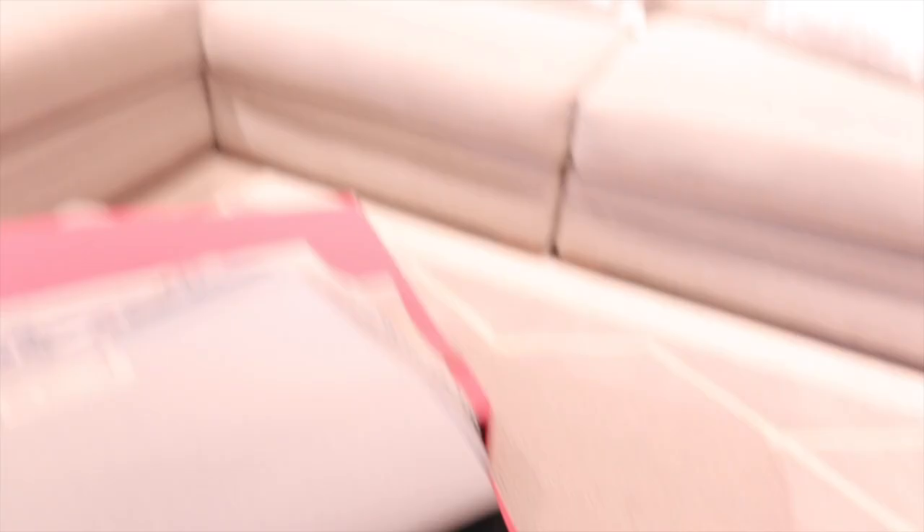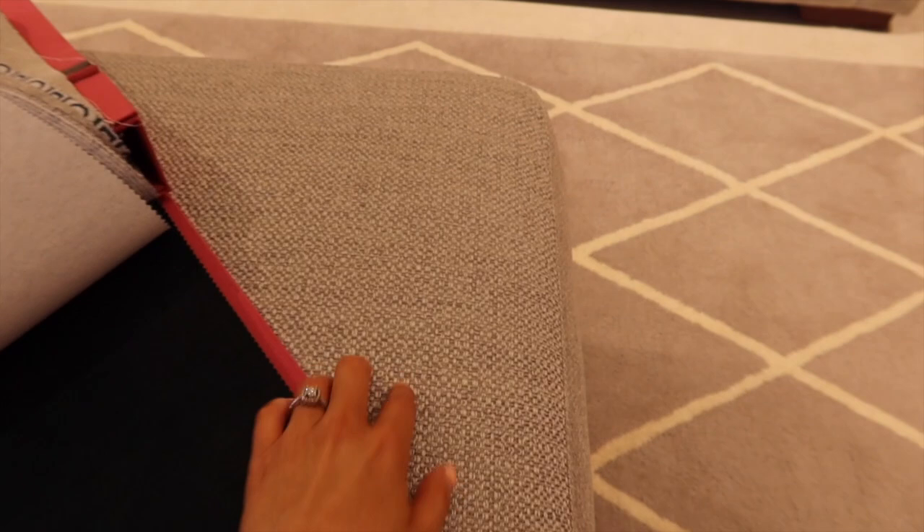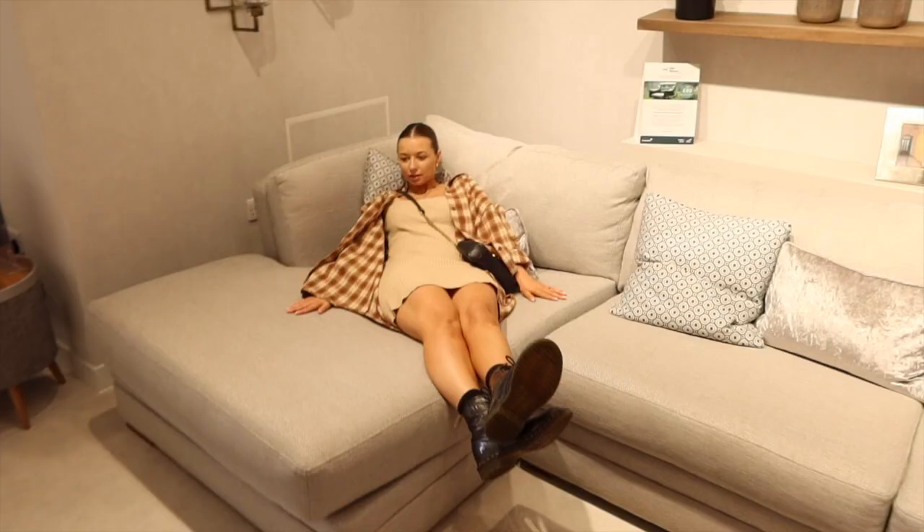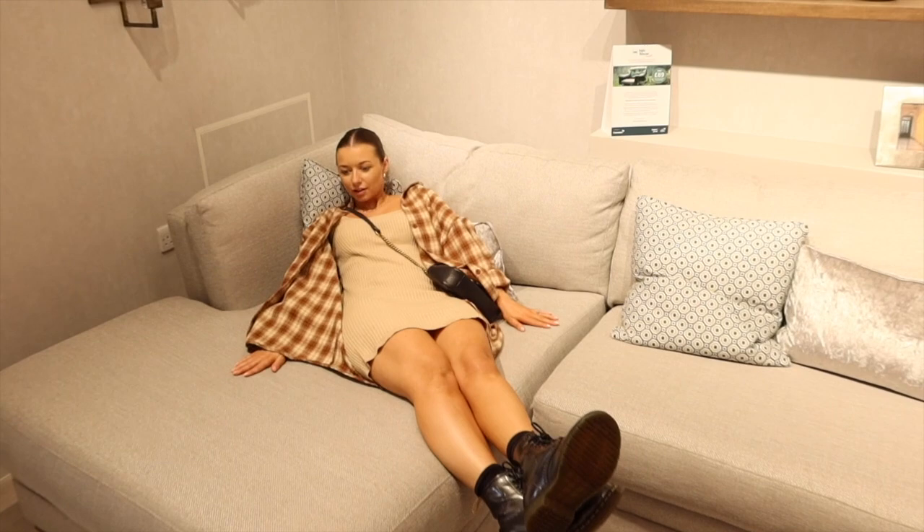Me and Joe absolutely love this sofa — it's exactly what we're looking for and within our budget. I like the biscuity beige color, but I also like this emerald green option. Let me sort the camera settings out — yes, new sofa potential! Two color options to consider.